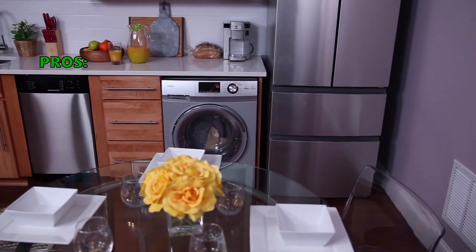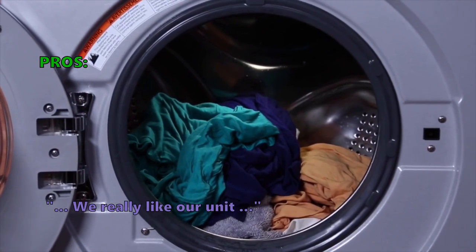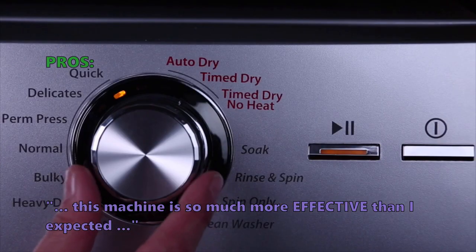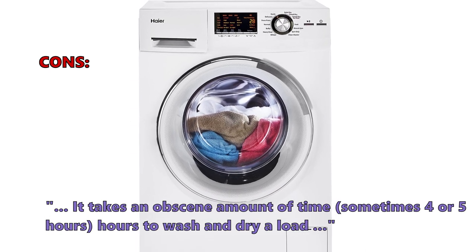Here are the top things customers who bought the Haier HLC 1700AXW are saying they like about it. They really like their unit, and say this machine is far more effective than expected. Some customers did not like that it takes an obscene amount of time — sometimes 4 or 5 hours — to wash and dry a load.